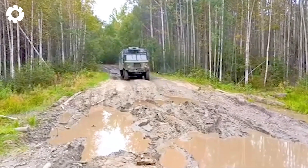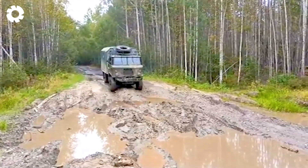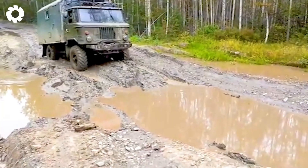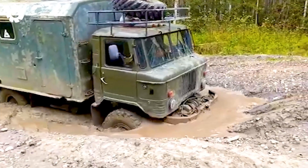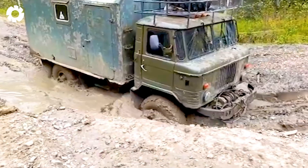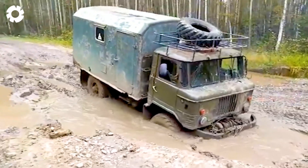What do you think about the GAZ-66 with the D-240 diesel engine as it struggles through the deep potholes? It may seem like it has conquered the mud pit, but the road ahead remains full of challenges. It looks like the vehicle is almost weary of the upcoming difficulties.